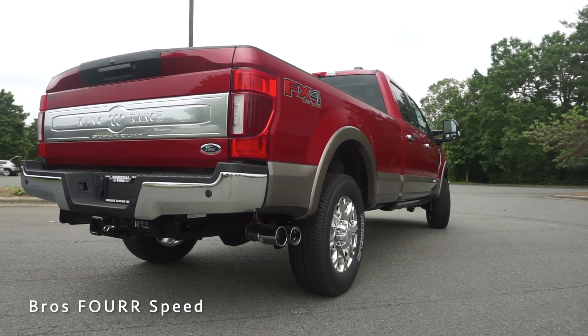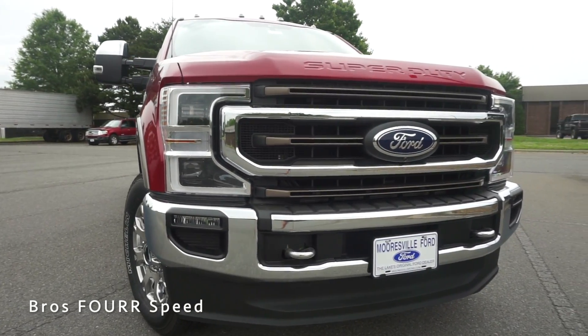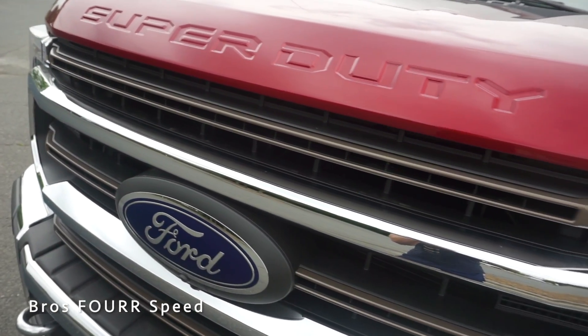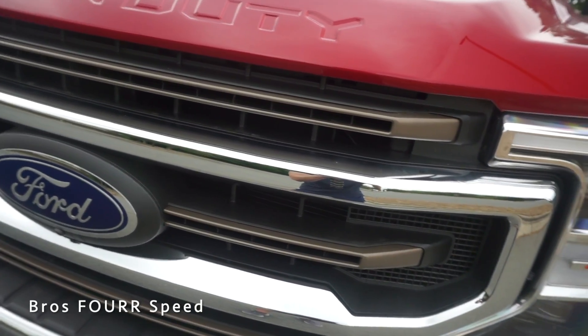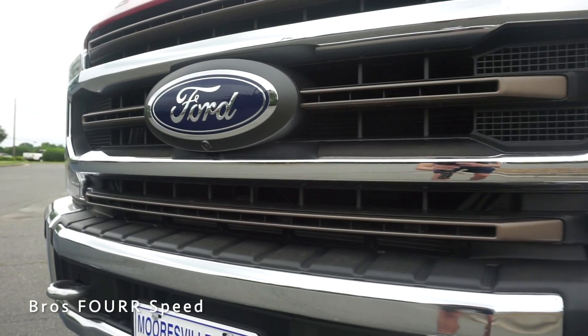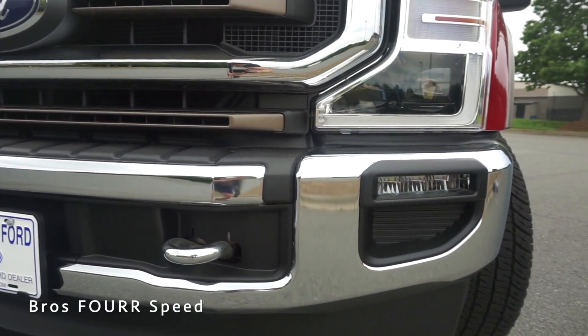Looking at the front end of the F-350 Super Duty, you'll notice 'Super Duty' stamped into the front portion of the hood. There are bronze accents within the grille giving it an aggressive appearance. For the King Ranch, we also have a large Ford logo with a forward-facing camera beneath that, along with a lot of chrome trim around the front grille and metal bumper.